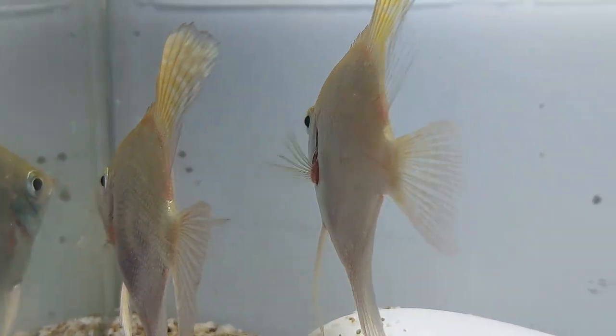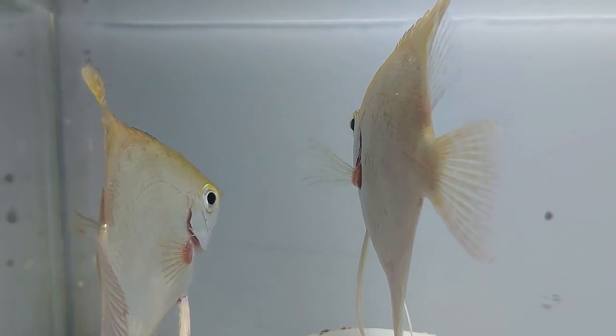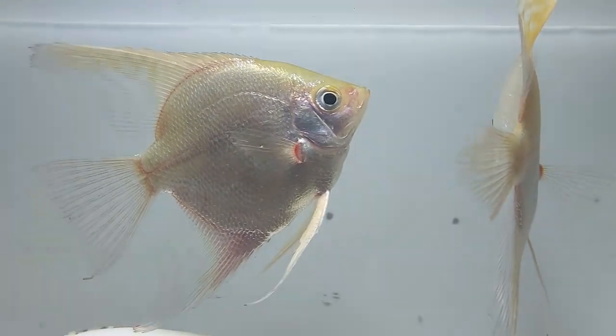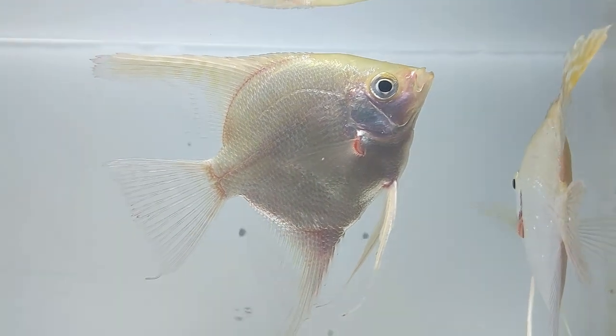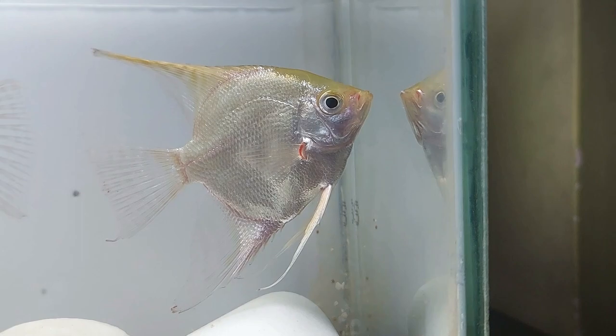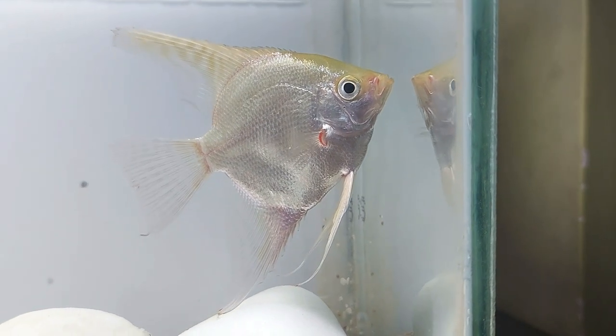However, this behavior is too boisterous for many other fish species and damaging to long-finned fish species. Angelfish in general require fairly constant water parameters and are less forgiving than many other freshwater community species towards fluctuations in pH or temperature.